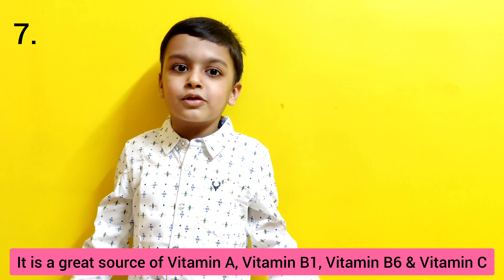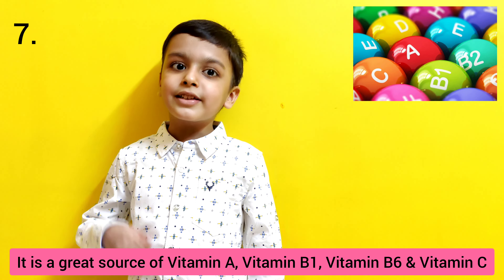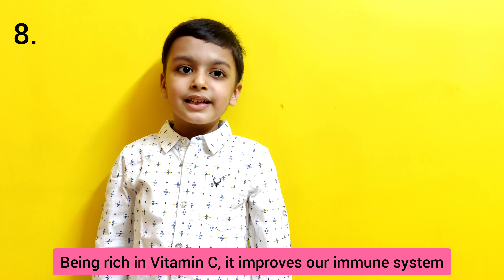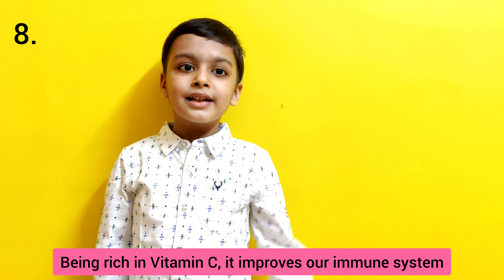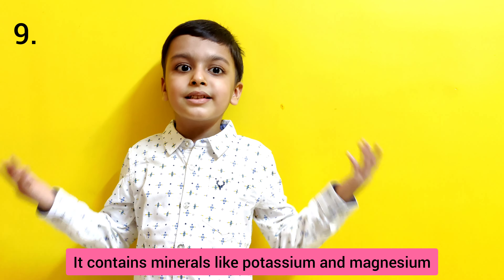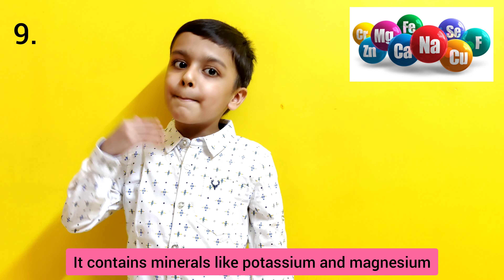It is a great source of vitamin A, vitamin B1, vitamin B6 and vitamin C. Being rich in vitamin C, it improves our immune system. It contains minerals like potassium and magnesium.